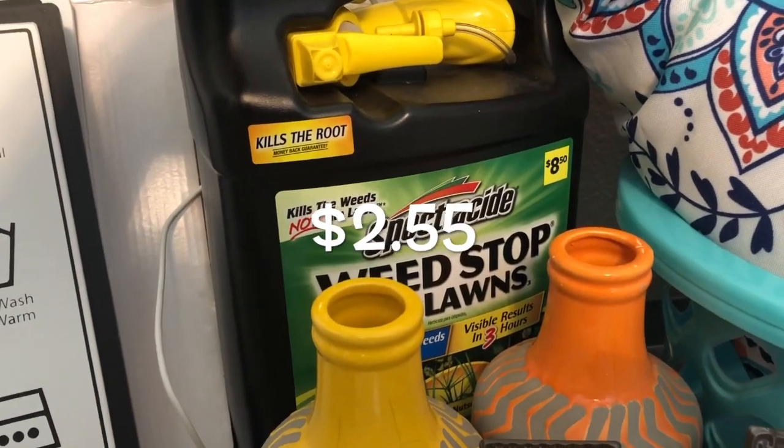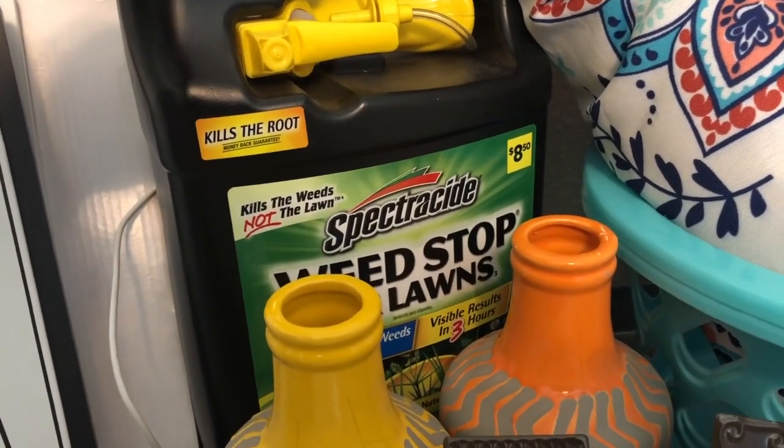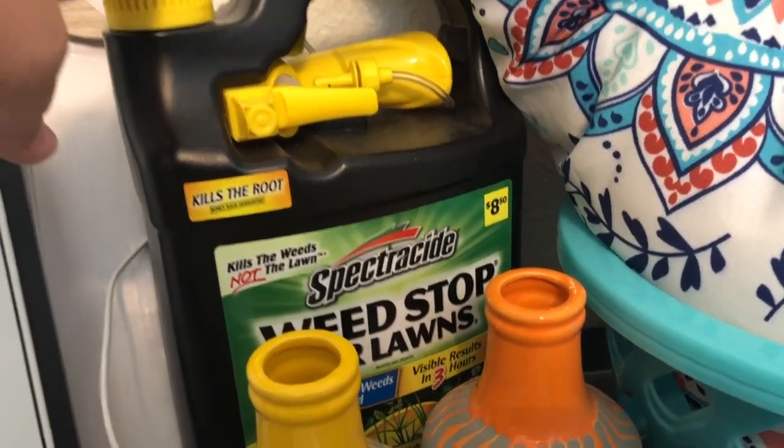This Spectracide was two something. I really can't do the math on $8.50 minus 70% in my head, but it was only two something.